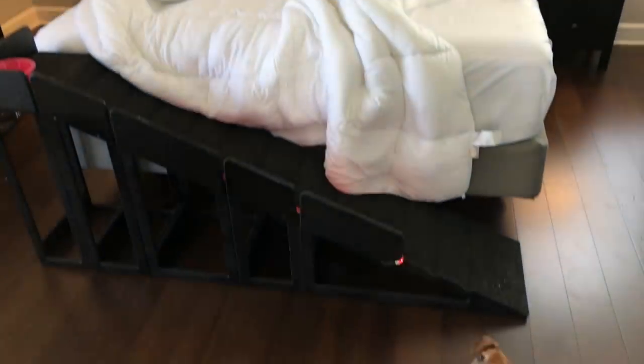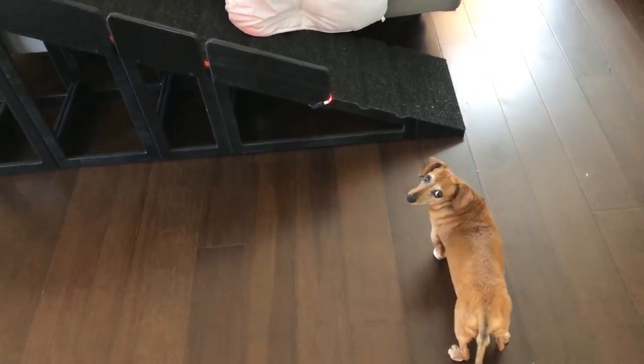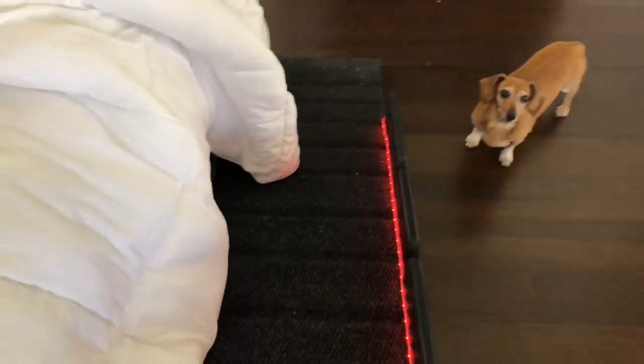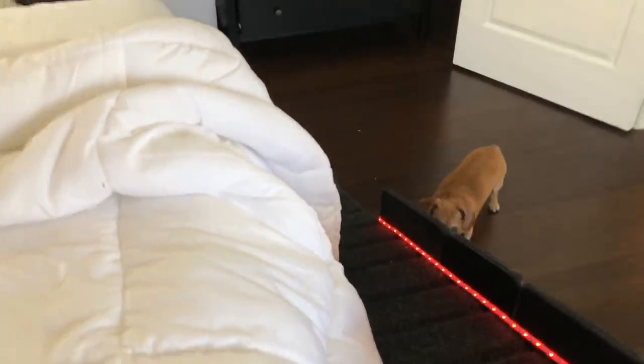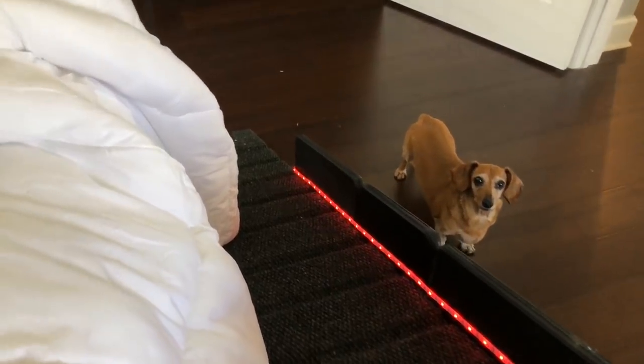Almost complete — I just need the rug. What do you think, Chloe? You want to go up your ramp? Come on up your puppy ramp.